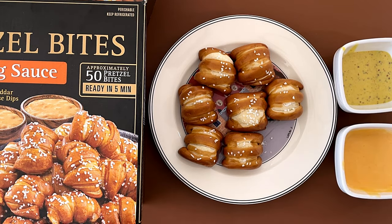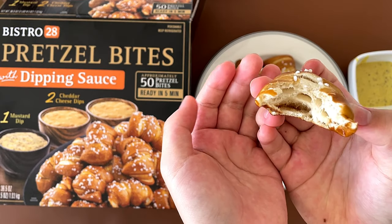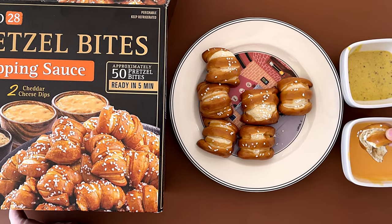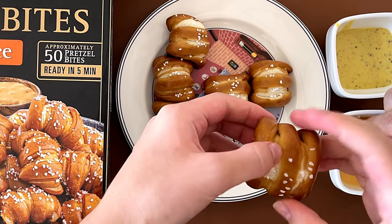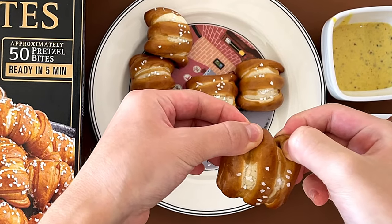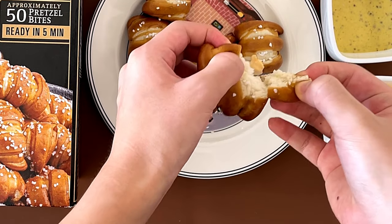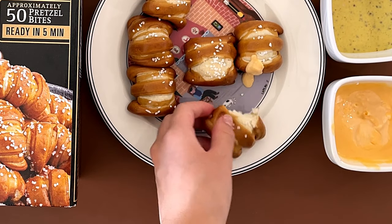We're just going to eat the pretzel first without anything. Mmm. It's really soft. Oh, hot! It's hot.